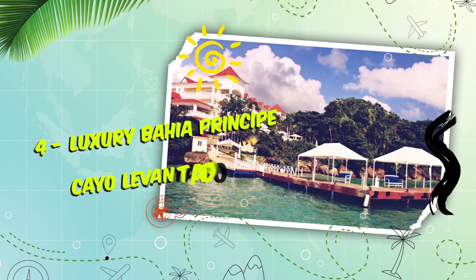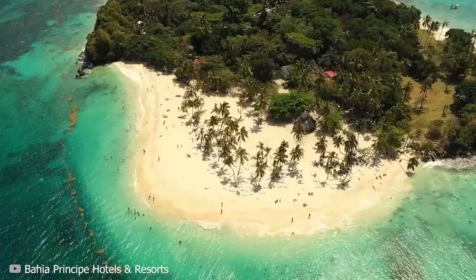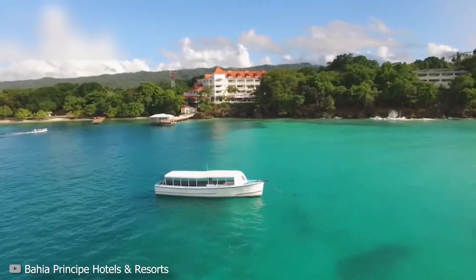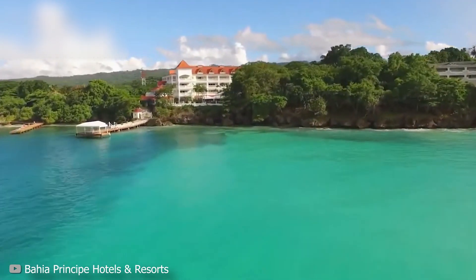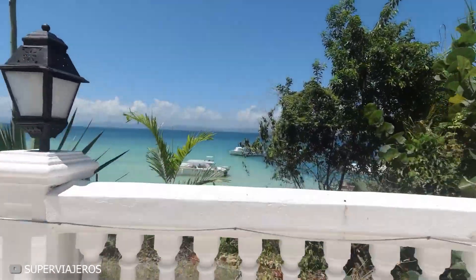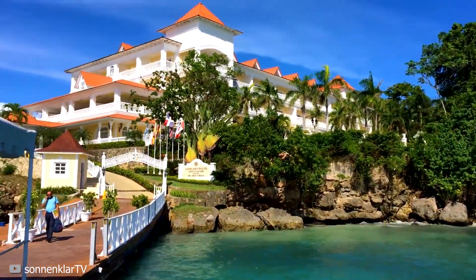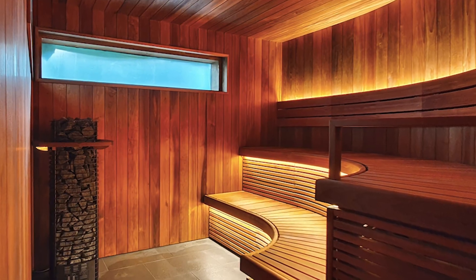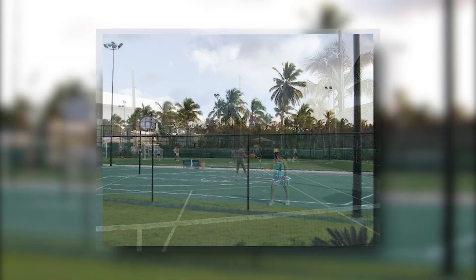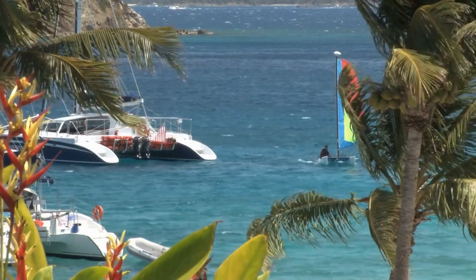Number 4: Luxury Bahia Principe Cayo Levantado. The Luxury Bahia Principe Cayo Levantado sits alone on a private island, offering guests an exclusive experience. Built like a classic colonial villa, the hotel has scenic marble terraces, ornate railings, and hand-carved columns. The Bahia Spa is lovely with its Turkish bath, Finnish sauna, and bubble beds. Around the hotel, guests can enjoy tennis and basketball, while out on the water kayaks, paddle boards, and catamarans are available.